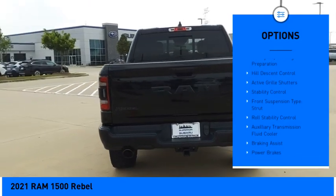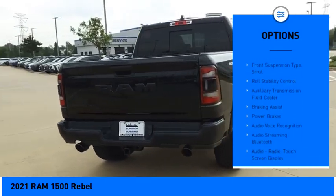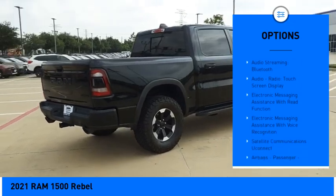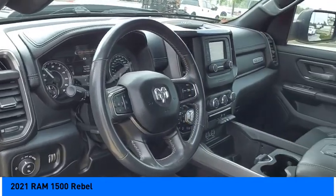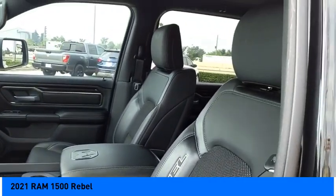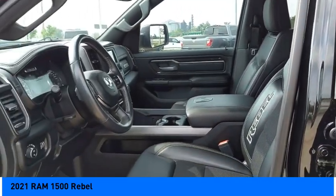Power Windows with Safety Reverse, Emergency Braking Preparation, Hill Descent Control, Active Grill Shutters, Stability Control, Front Suspension Type: Strut, Roll Stability Control, Auxiliary Transmission Fluid Cooler, Braking Assist, and Power Brakes.